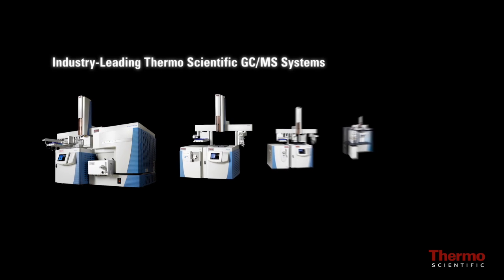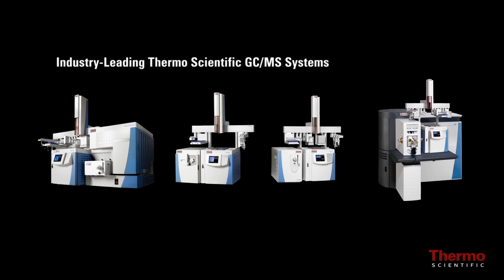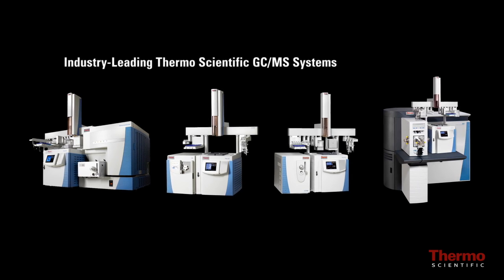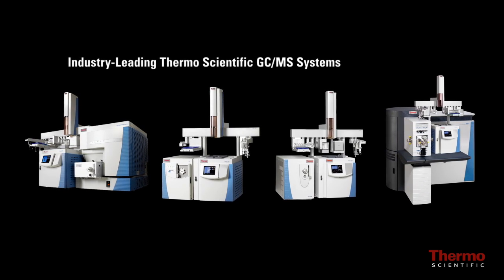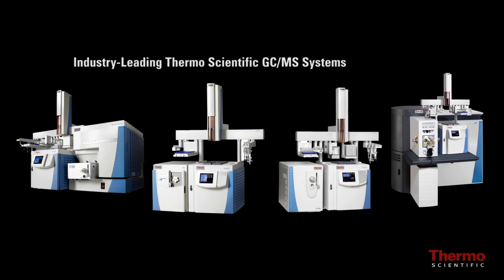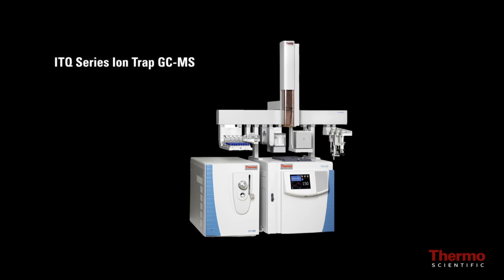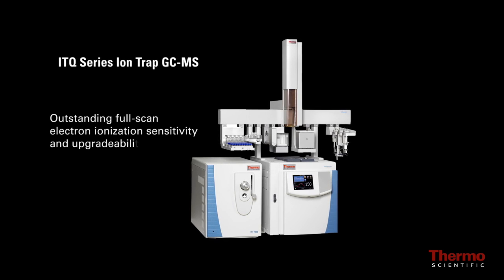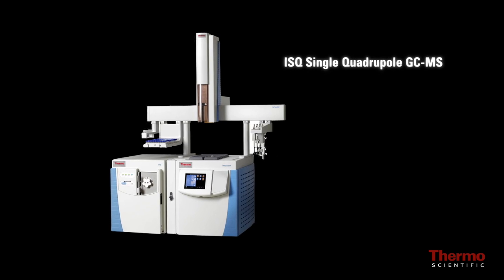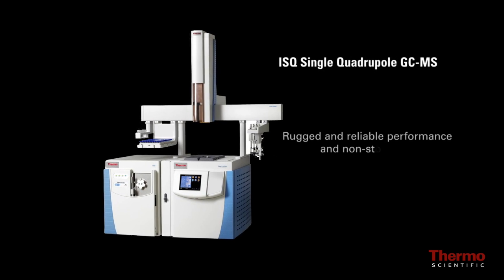The Trace 1300 GC systems are the latest addition to the industry-leading line of Thermo Scientific GC-MS systems, including the ITQ series ion trap GC-MS offering outstanding full scan electron ionization sensitivity and upgrade ability, and the ISQ single quadrupole GC-MS for rugged and reliable performance and non-stop productivity.